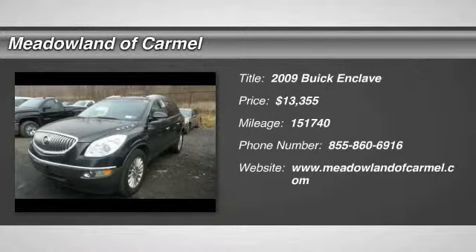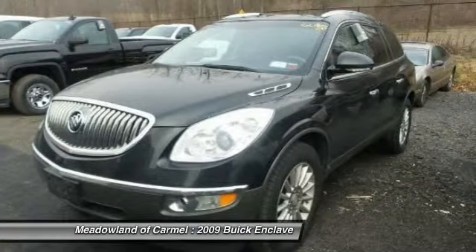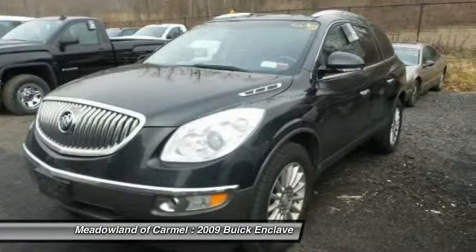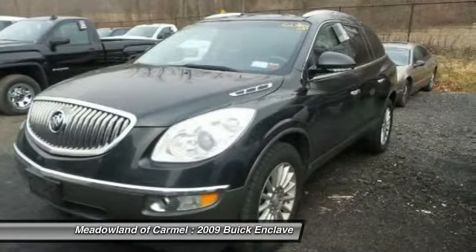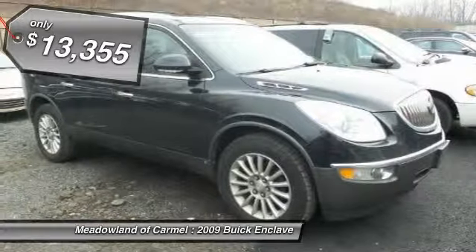The 2009 Buick Enclave. The Enclave offers three rows of seats standard with seating for up to eight passengers. Not only is it roomy and stylish, but Buick really did its homework on this vehicle. They did not cut any corners and it is priced below $15,000.